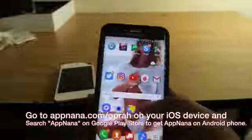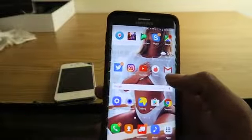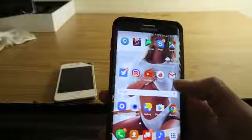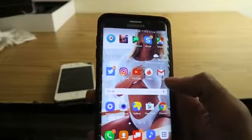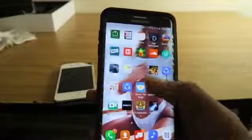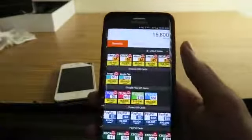After you download it, go ahead and open it up. I could have just pressed open but I wanted to show you guys something real quick. Alright, next thing — open up App Nana.